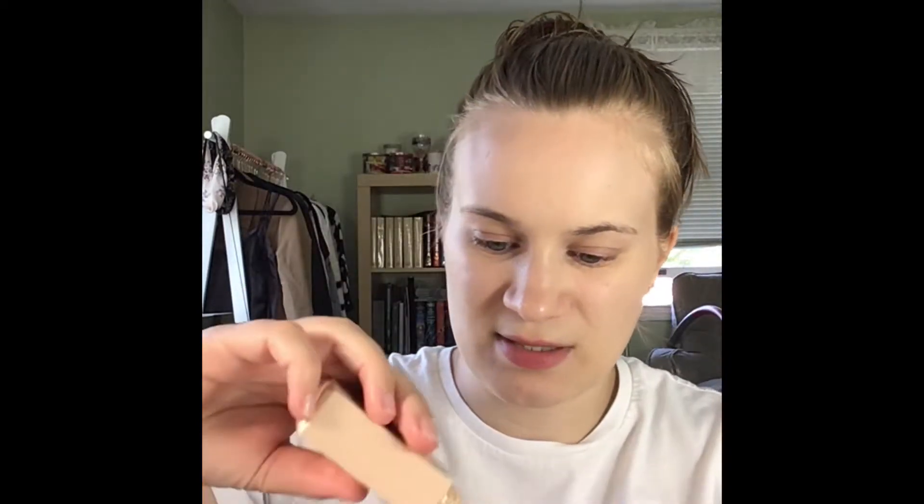For foundation, he picked this Korean brand one — the SOM. I'm not sure how to pronounce it, I'm sorry. I don't really know Korean pronunciation, but this is the one he picked, so this is what I'm using.